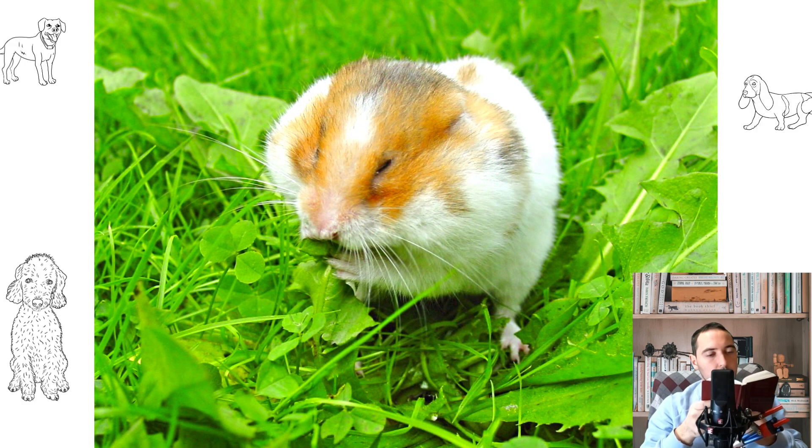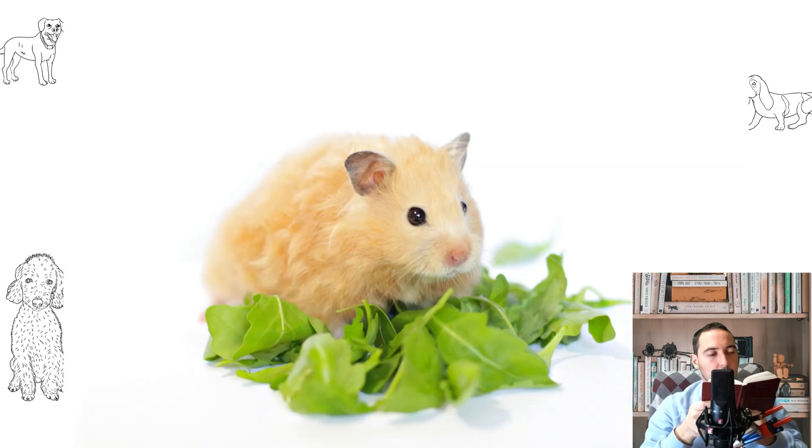Under certain conditions of keeping and providing the animal with balanced food, it is possible to extend the life of the pet, albeit slightly.